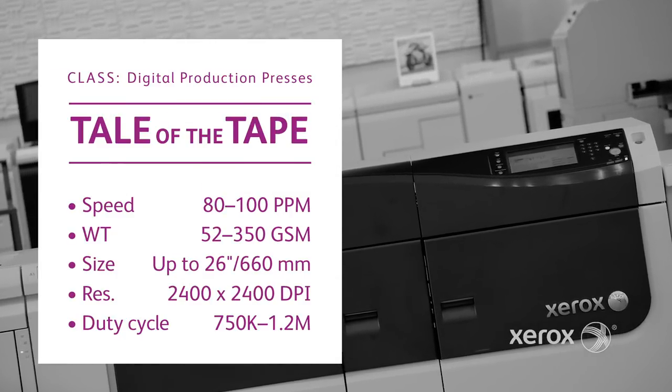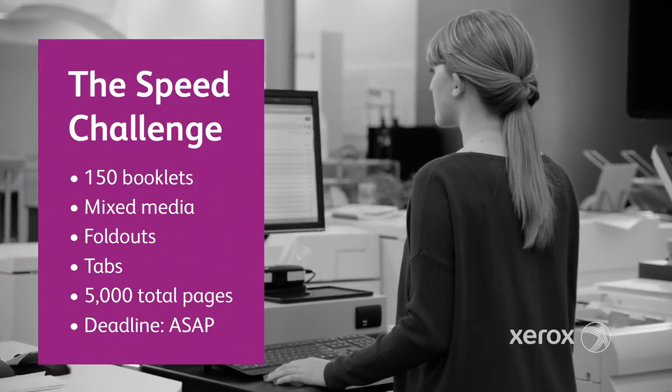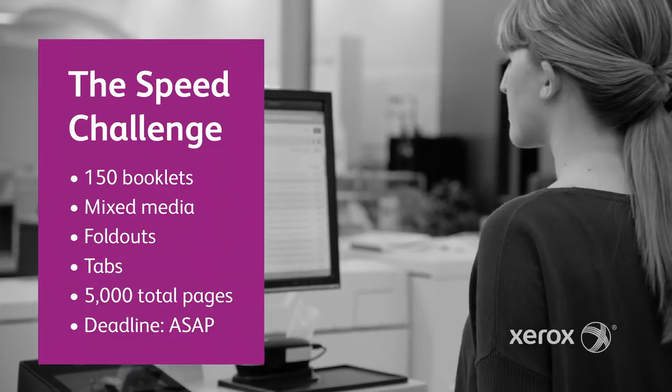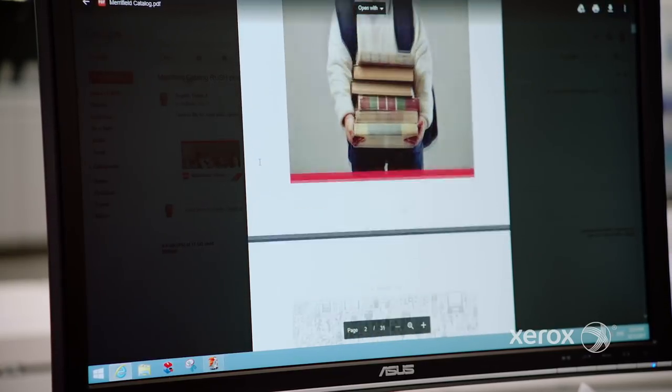There's only one way to tell, Kip, and it starts with today's first challenge, the Rush Job. That's 150 booklets using mixed media, foldouts, and tabs for a combined 5,000-page run needed ASAP. Look at the size of that task.